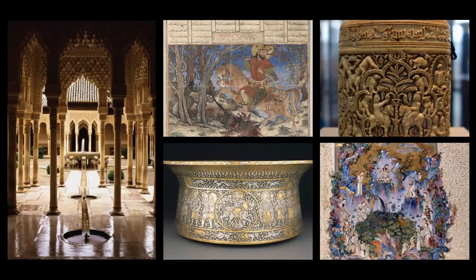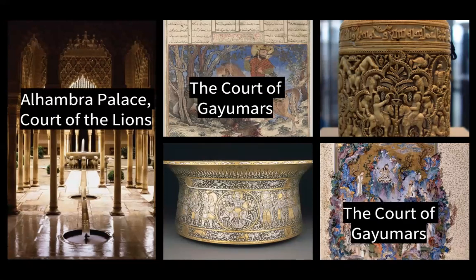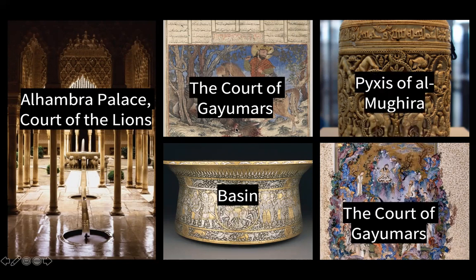Here are other examples of secular artworks in the Islamic tradition, not all from Unit 7 but all considered Islamic. We have the Alhambra Palace in Granada, Spain, with the Court of the Lions - actual lions holding up that fountain. Fountains and water are really important in Islamic art; they represent paradise. Then we have the Court of Gayamars, Bahram Gur Fights a Karg (the animal decapitated at the bottom), the Pyxis of Almugira, and the Basin. These all have figures or animals, so they are not for religious purposes.